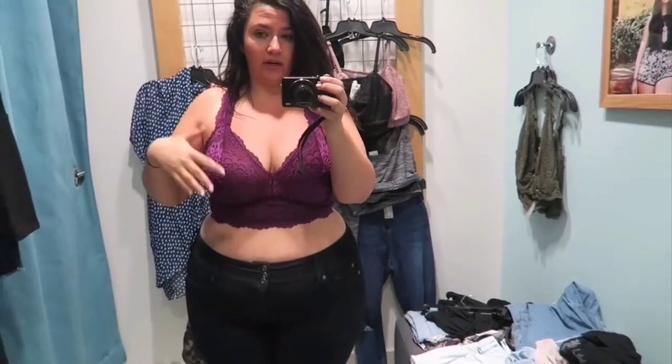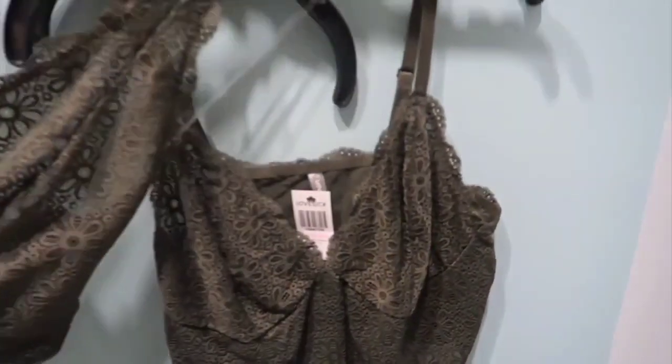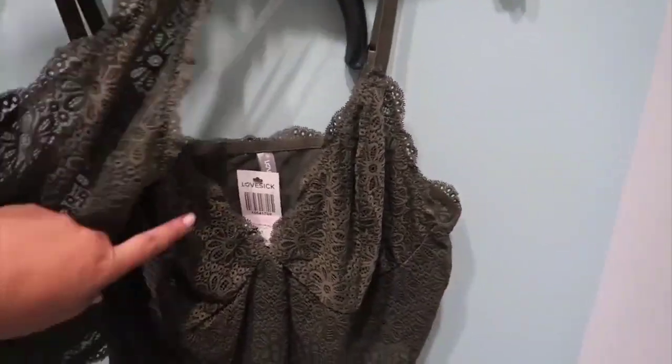I've tried on a couple more and a lot of them have been really too sheer to show on the internet, but I really did like this one because it's got a little more coverage than the others and a beautiful kind of racerback halter neck style. This plum color is to die for. I have an olive one too — if there's enough coverage and you don't see right through it, I really like this one. I could definitely see me getting this in every color and just wearing it under just about everything.